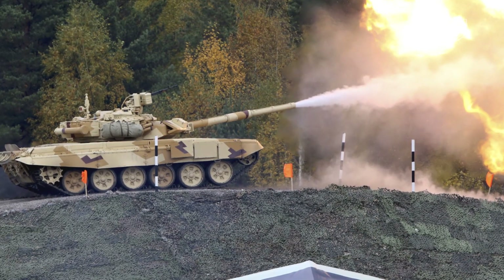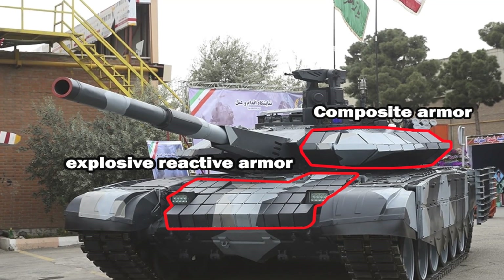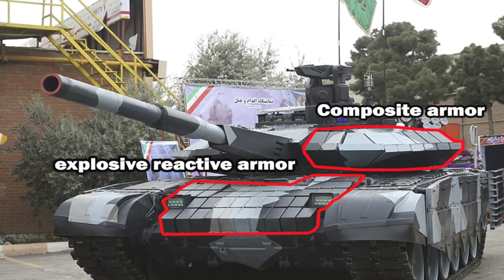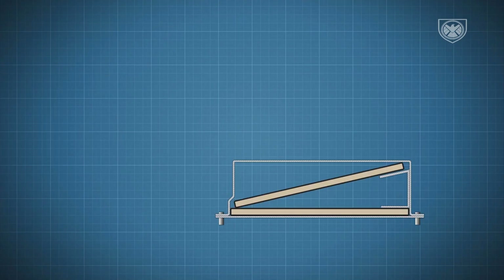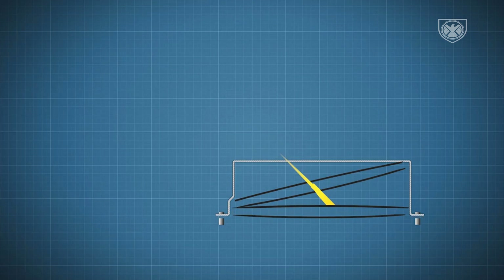The Karar Main Battle Tank incorporates a dynamic self-protection system supported by explosive reactive armor at the forward hull, which consists of slabs of high explosive and thin metal plates. When attacked by a penetrating weapon, the explosive detonates, forcibly driving the metal plates apart to damage the penetrator. As a result, the shaped-charge jet is disrupted and must penetrate further to the target, but by that point it has lost most or all of its penetrating power.